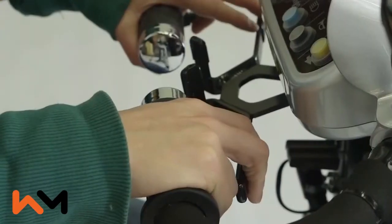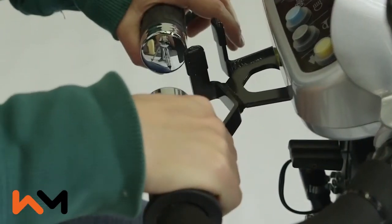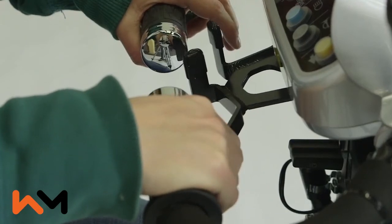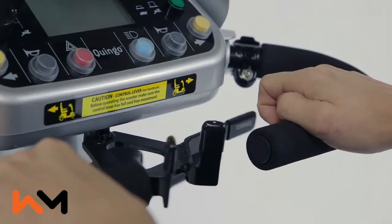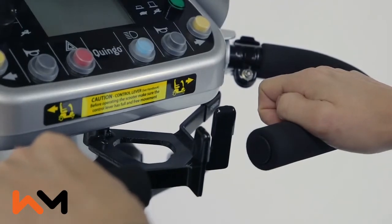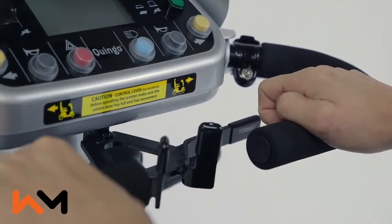The controls of the Quingo Vitesse 2 are comprised of a handle that can be manipulated by a hand or just a thumb. This way you can control your scooter with just one hand. Ideal for people with one-sided paralysis or reduced manual dexterity.